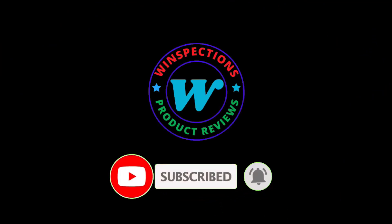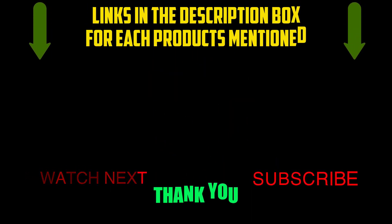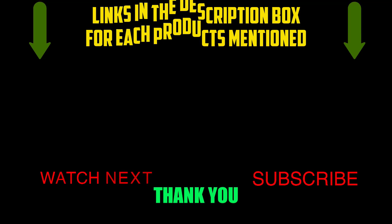That brings us to the end of our review and buyer's guide. Let us know in the comments what your favorite one is, and we hope you liked this video. If you want to know the product price, do check out the description box. Thanks for watching.